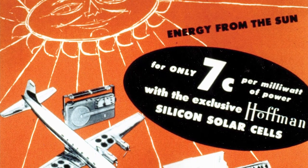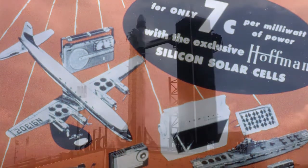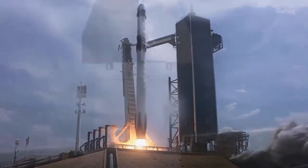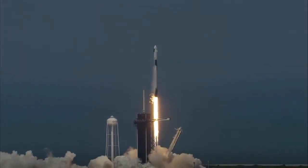Despite great expectations for the Bell invention, the silicon solar cell initially powered only playthings. The space race, however, opened an unexpected and large demand for solar cells.